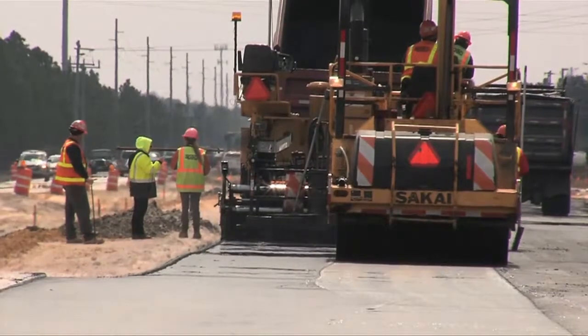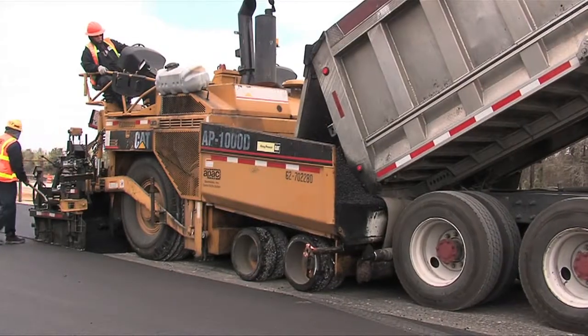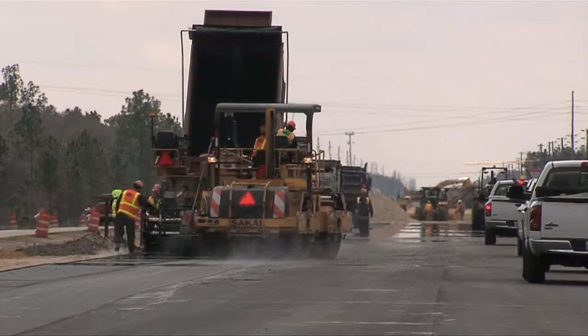The feedback that we're getting from our crews is very positive. I have three paving crews. As far as keeping our equipment clean and the handling of the trackless material, our crews love it. They get upset if we have to switch back to conventional tack material.